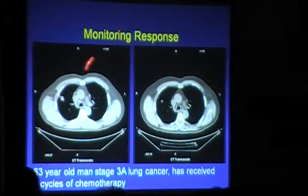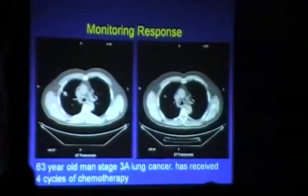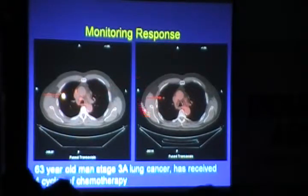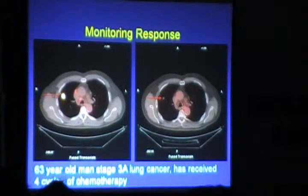Monitoring response to therapy: a case of lung cancer that received four cycles of chemotherapy. Pre-chemotherapy CT and PET showed an FDG-avid nodule. Post-chemotherapy, that nodule became metabolically inactive. In adjuvant chemotherapy cases, PET-CT helps assess lesion response before considering surgery. This lung cancer showed a very good response to chemotherapy.